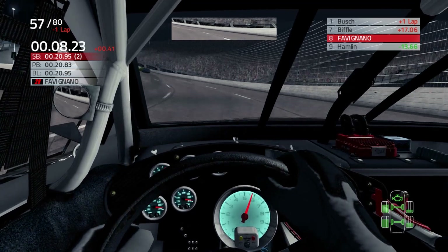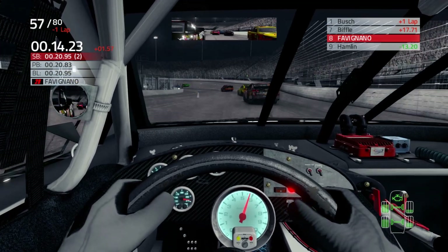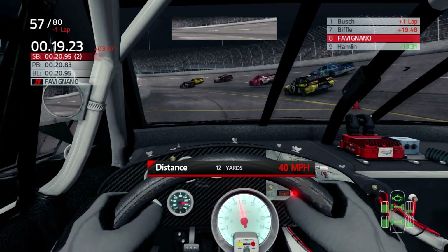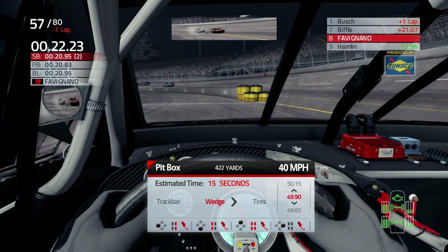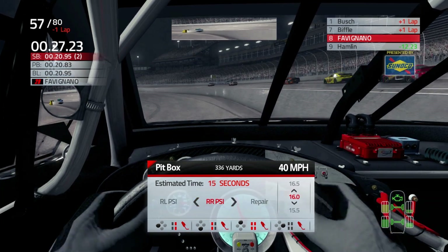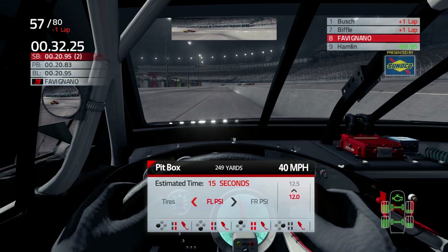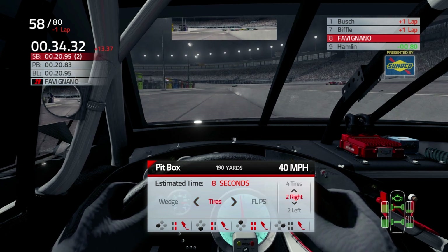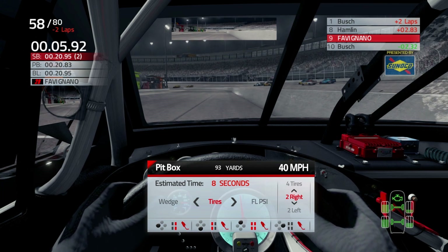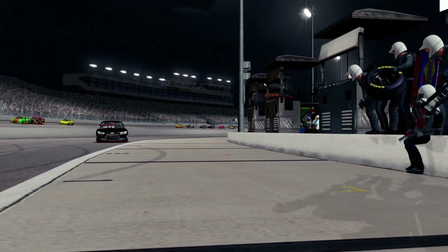Come on guys, I have to get down here. Let's do this. Right side tires only — two right sides only. We're down two laps, just screwed. Absolutely screwed. We should have made it in the first time, but nope.